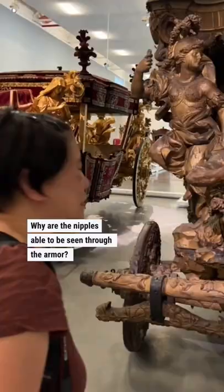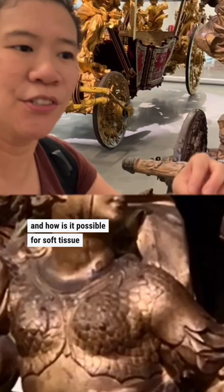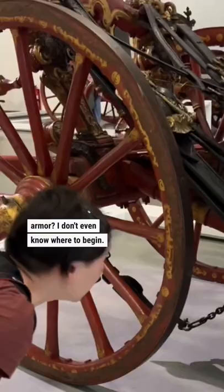Why are the nipples able to be seen through the armor? I'm trying to figure out the physics of this, because nipples are soft tissue — how is it possible for soft tissue to make a three-dimensional impression on metal armor? I don't even know where to begin. I'm very confused by these breasts.